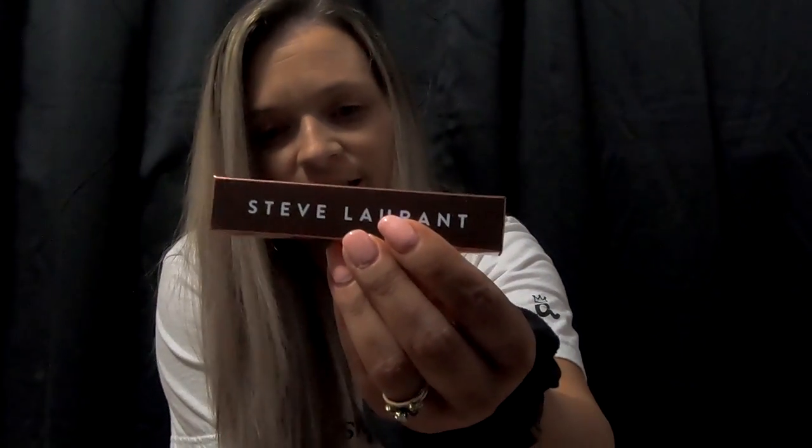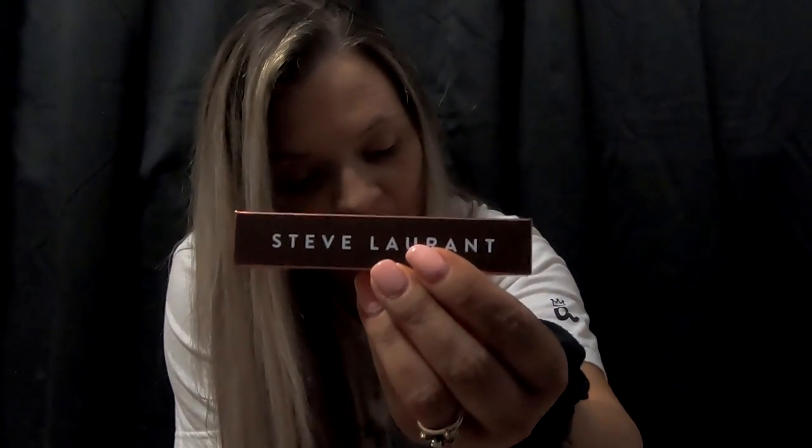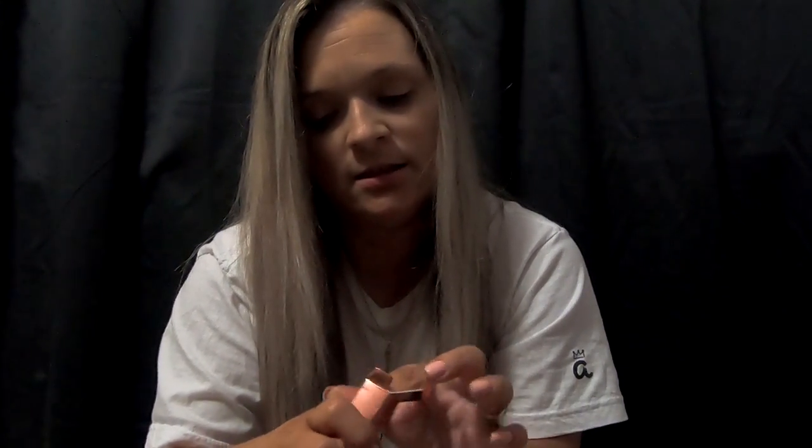It looks pretty neat. First we have this Steve Laurent — I think that's how you say it. Let's check it out. Looks like a lip gloss. We can get it out. It says it's a lip gloss on this side. Why can't I get it out of the packaging? That's pretty cool.